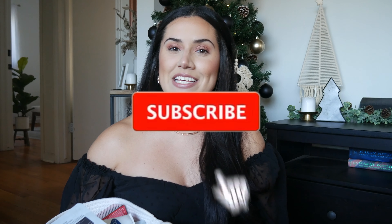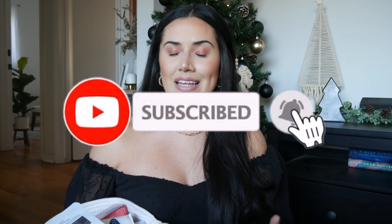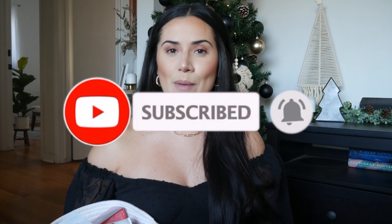I also want to make sure that you're subscribed to my channel and that you're receiving notifications whenever I upload a new video. So please consider hitting the subscribe button so you'll be in the know every time I upload. Now let's go ahead and get started on the stocking stuffers.